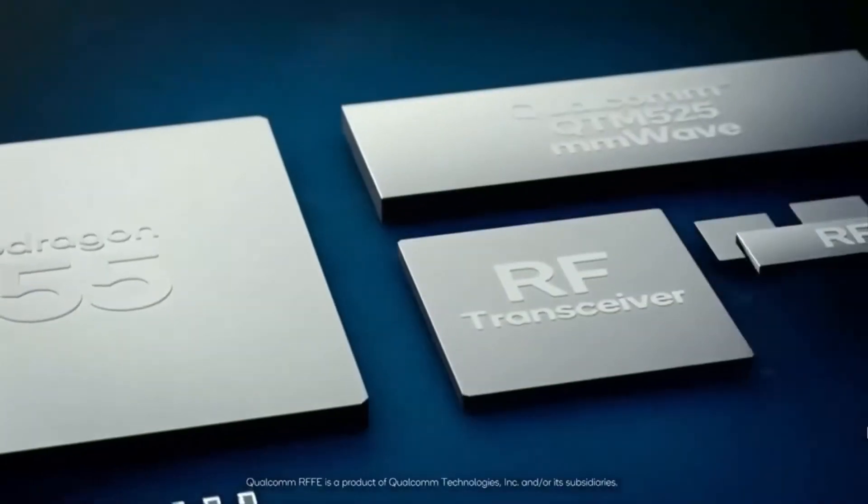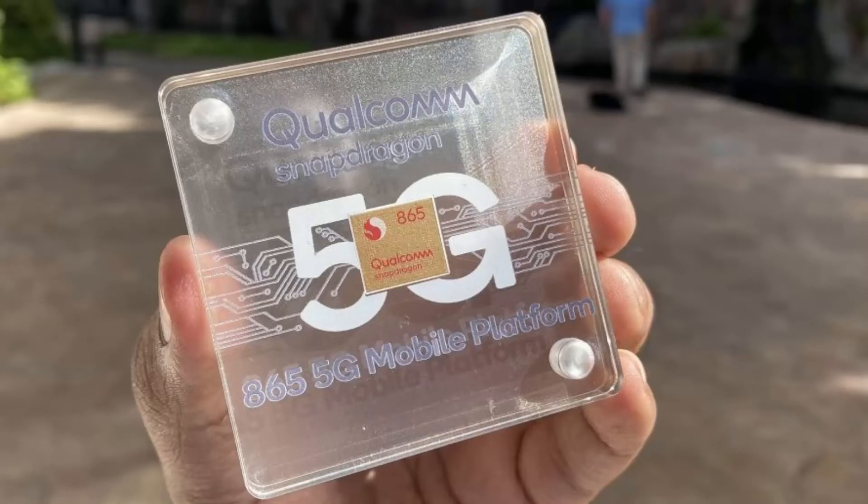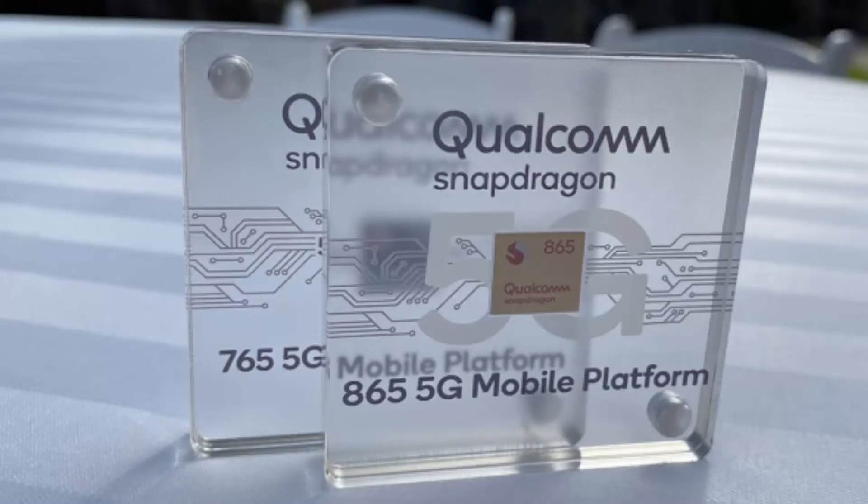There is one big thing: this is the first chip that supports Wi-Fi 6, so you are going to see a great jump in Wi-Fi speeds too. With these specifications we can say that all Samsung Galaxy S11 variants will be 5G enabled.